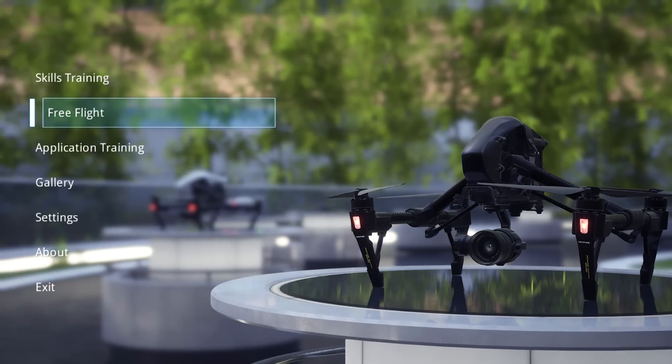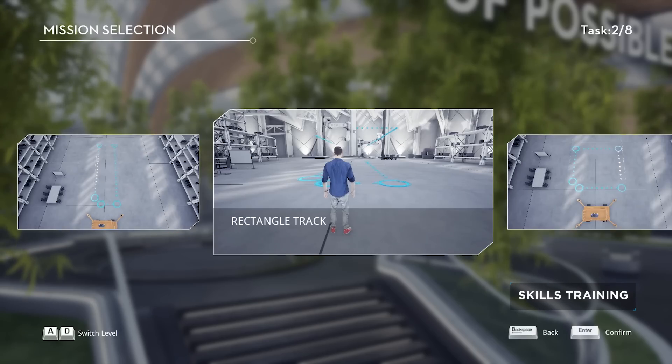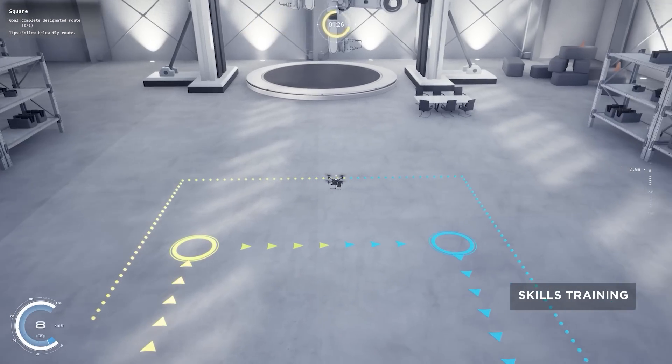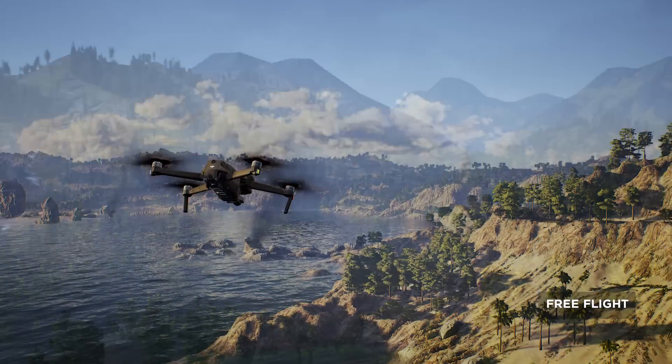Three training modules allow users to develop the skills needed to pilot a drone for any task. Skills Training offers basic piloting exercises such as takeoff and maneuvering. The Free Flight module provides an opportunity for pilots to log virtual hours behind the stick while exploring a variety of scenes.